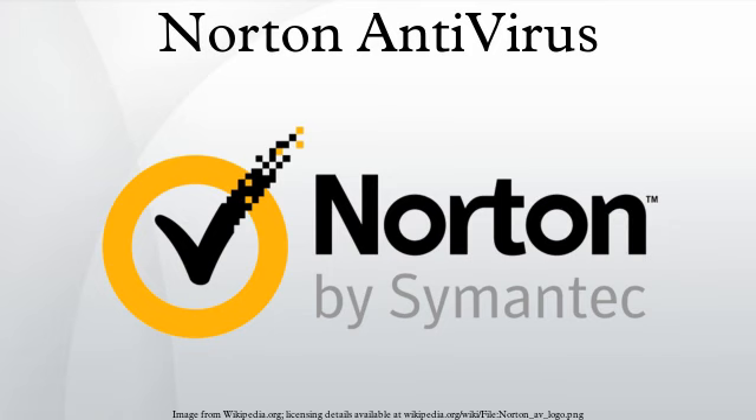Norton Antivirus 2008 was released on August 28, 2007. Emphasizing malware prevention, new features include SONAR, which looks for suspicious application behavior. This release adds real-time exploit protection, preventing attackers from leveraging common browser and application vulnerabilities. When installed in 32-bit versions of Windows XP Service Pack 2, 300 MB of free space, a 300 MHz processor, and 256 MB of RAM is required.